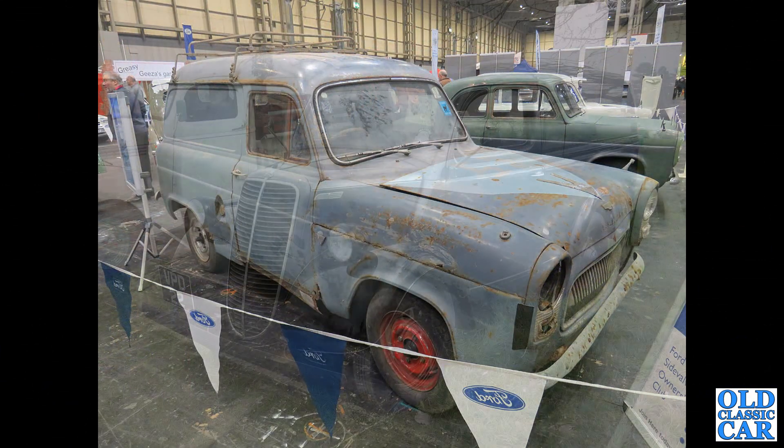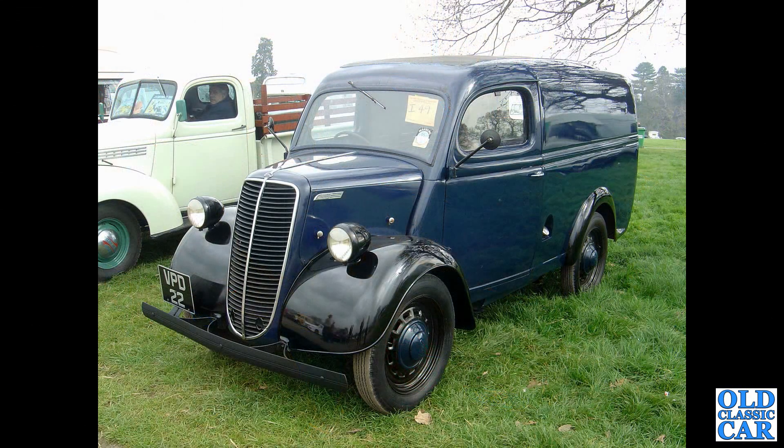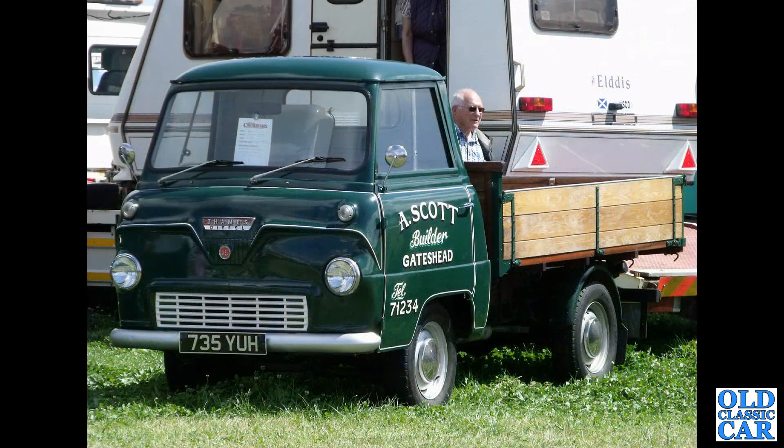Here's a very shiny E83W — the 100-weight half-ton van of the mid-1950s — VPD22. And its replacement, the Thames 400E: a diesel-powered example with a dropside pickup body on it.